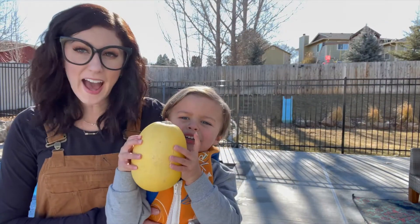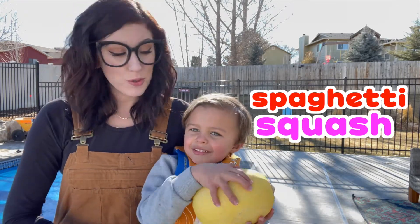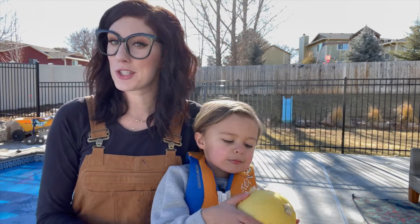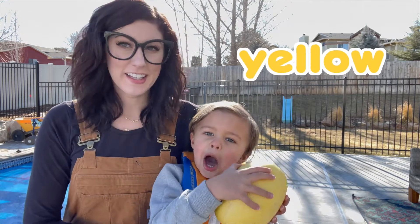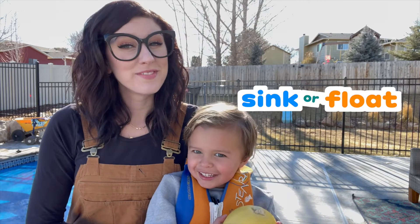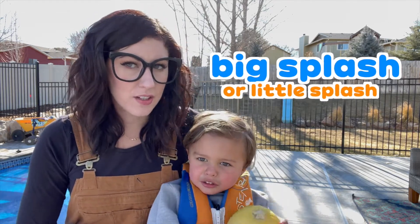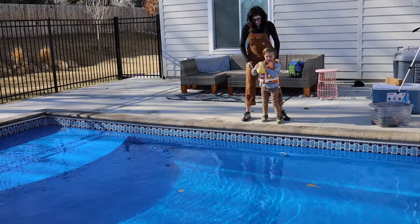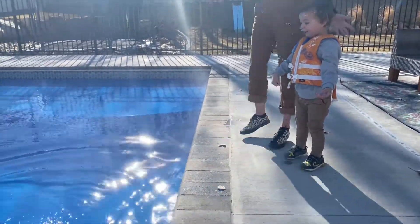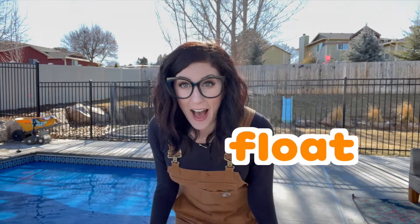Hey look — what is that? Spaghetti squash! It is a spaghetti squash! Instead of eating spaghetti noodles, we eat spaghetti squash because it looks like noodles inside, but it's super healthy! What color is it? Yellow! Do you think this yellow spaghetti squash is going to sink or float? Sink! One, two, three! That was a giant splash — high five! It floats!